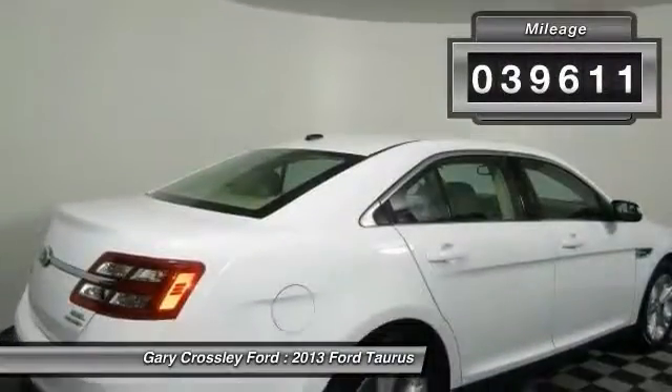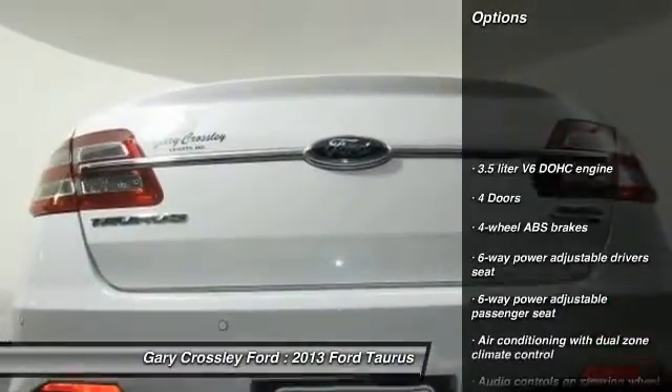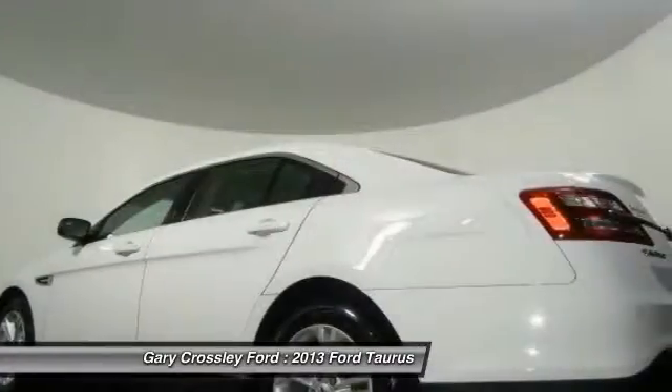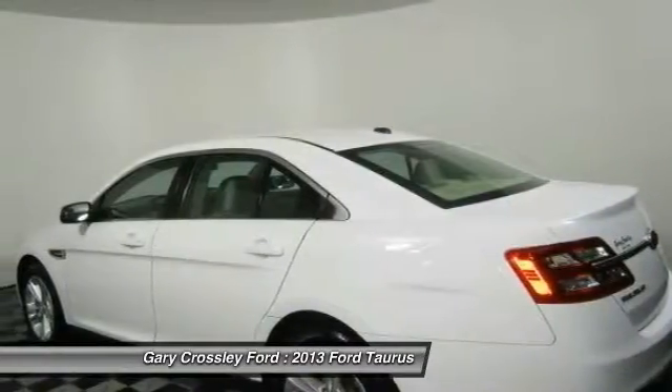This vehicle has less than 40,000 miles. Here are some of this vehicle's great options: remote engine start, stability control, traction control, Bluetooth, automatic transmission, front wheel drive, cruise control, compass, passenger airbag, power door locks.